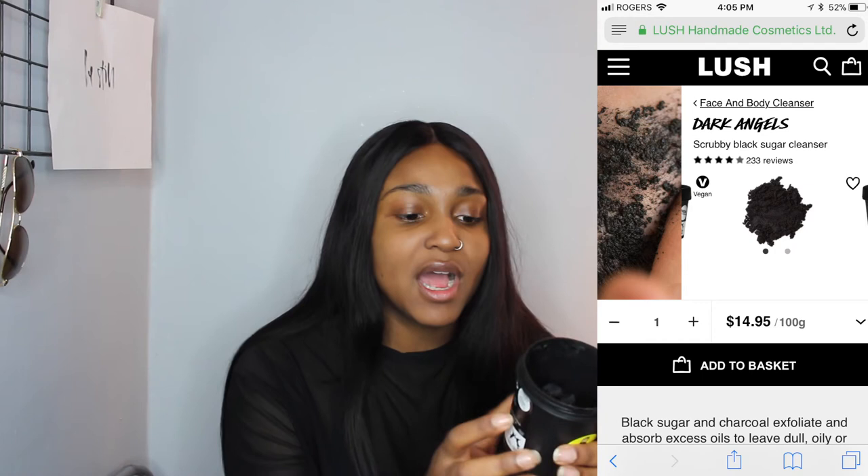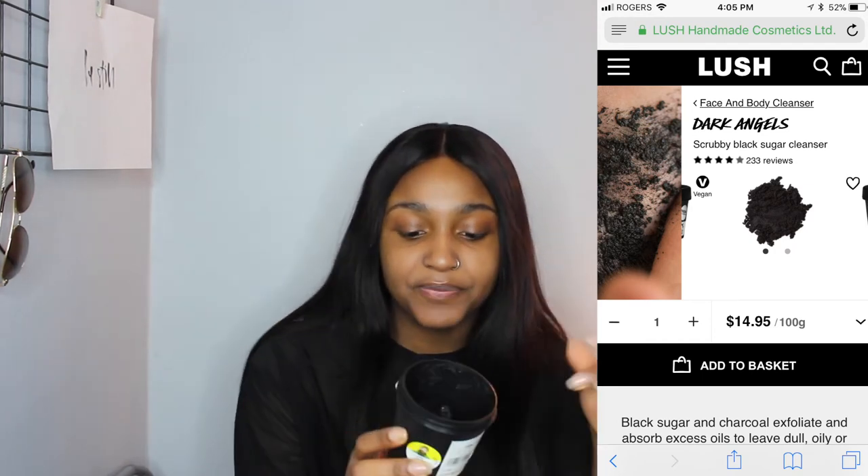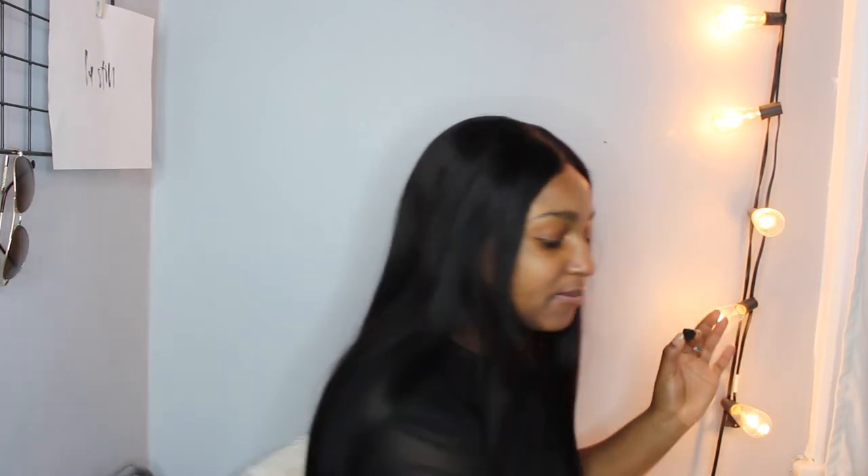My only exfoliant is Dark Angels from Lush — it's a face and body cleanser with charcoal, velvety black sugar, charcoal, and rassoul mud. It comes in little portions: I put some on my hand, mix it with water until it becomes a muddy substance, put it all over my face, and scrub it off. The only downside is it's very messy because of the charcoal — it leaves black stuff all over the sink, so be prepared to clean up after. But my skin looks flawless after.